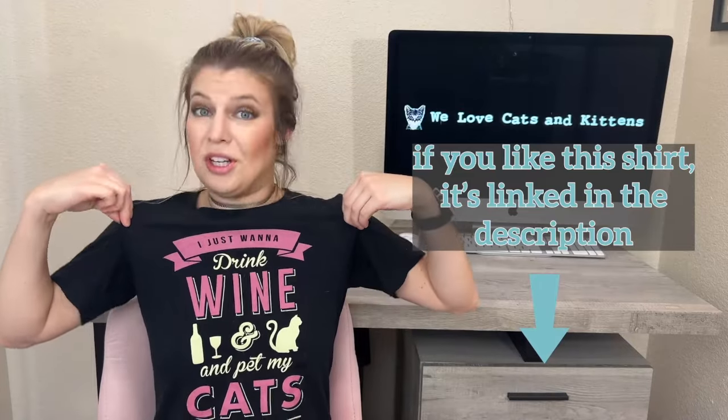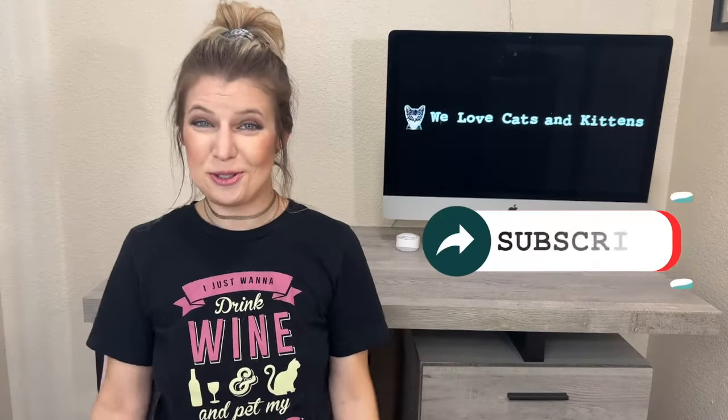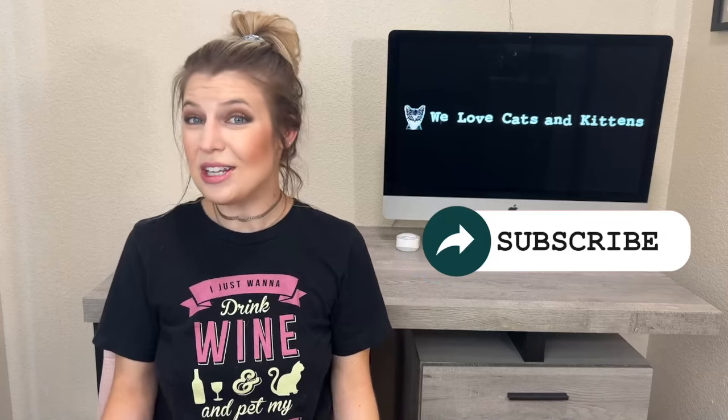Let us know in the comments if this was helpful or if you have any cat friendly recommendations for us. If you like this shirt you can get it from our shop, which will be linked in the description. Make sure to like and subscribe and I will see you in the next review.